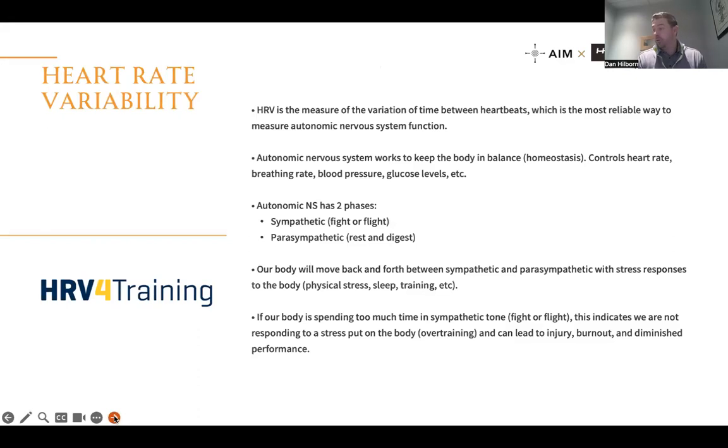We use the HRV4Training app — inexpensive and effective. We recommend almost all players start recording their scores daily. We also offer coaching plans where scores are sent directly to us: if we've put someone into a new strength plan and see those HRV scores drop — indicating sympathetic tone — we reach out immediately. Do we need to back off training? Come in for treatment? Do some breathing exercises? Work on alignment? We don't want anyone staying in sympathetic state for more than a day.